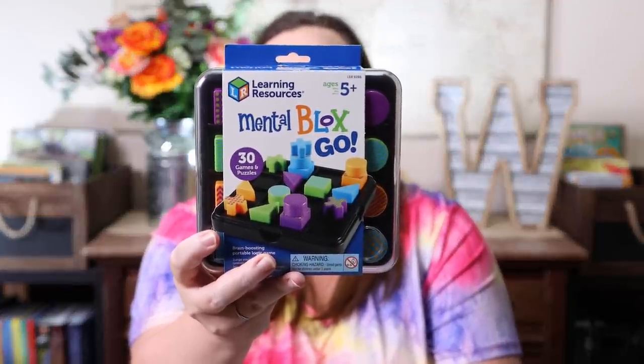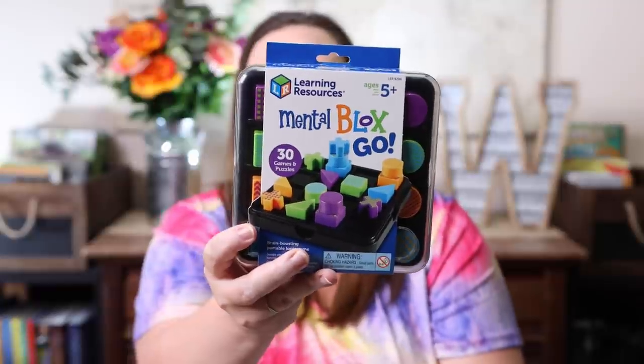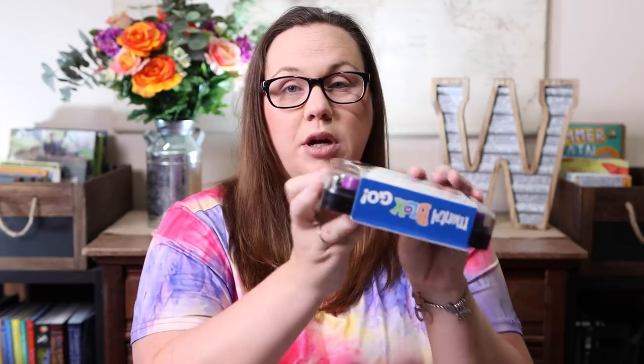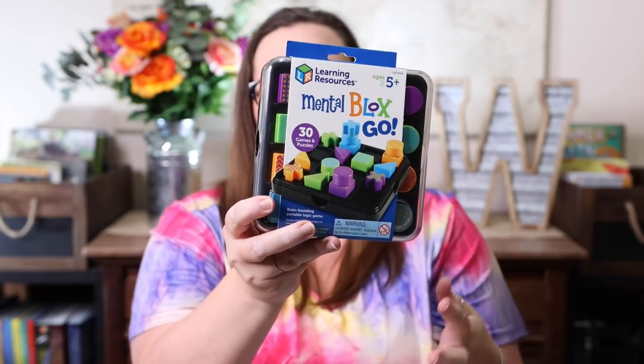I also picked up the Learning Resources mental blocks game. This was on sale on Prime Day and I've always wanted it but it's normally a little pricey for a single-player game. It was at a really good deal so I picked it up. I love when single-player games come in their own little self-contained thing — makes them great for throwing in my purse or car schooling. This one does all of that, so it'll be really fun for logic and critical thinking.